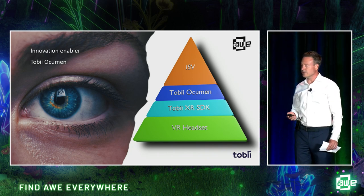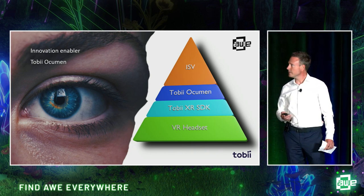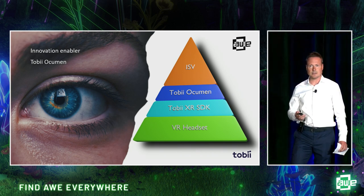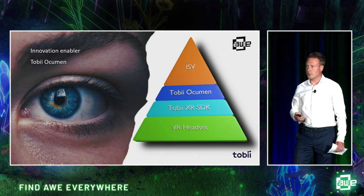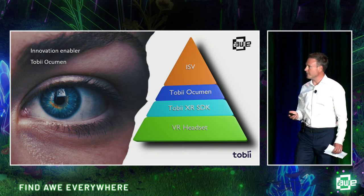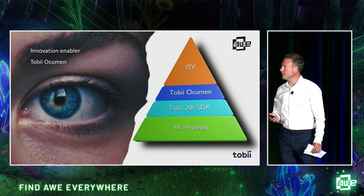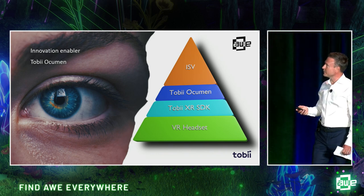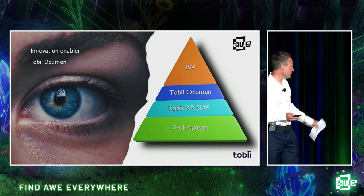On top of that, we have the Tobii XR SDK, which takes the raw signals and creates eye tracking signals and standard signals that you can use for combined gaze, blinks, and things like that. But to do more advanced things, we created what we call Tobii Occumen. Tobii Occumen is an SDK and software tools that takes the signals from the XR SDK — those standard signals — and adds more advanced signals plus a lot of filters you can use to get saccades and fixations. At the top of this pyramid, you have our great partners, our ISV customers, that create some of the products Amanda has been talking about today.